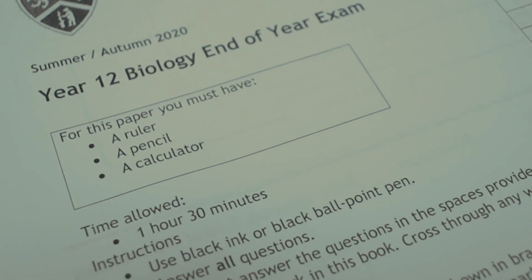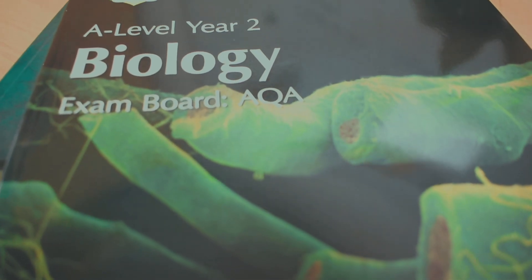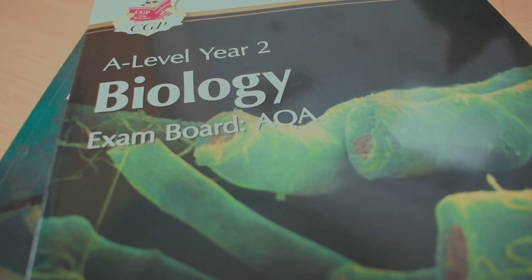We've got three exams. We've got Paper 1, which is assessed on all the stuff you do in the first year, Paper 2 covers everything in the second year, and then Paper 3 is a synoptic combination of everything you learn over the two years. That one has got an essay element at the end, which is quite a good way of summarising everything that you know.